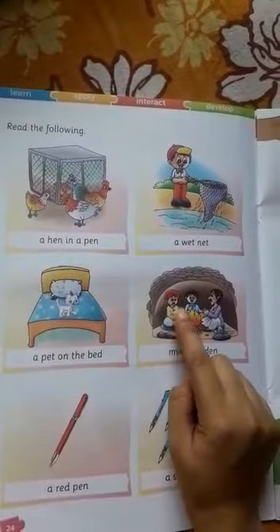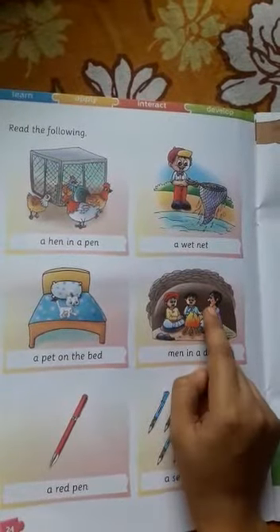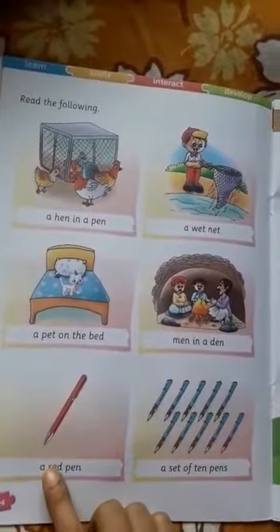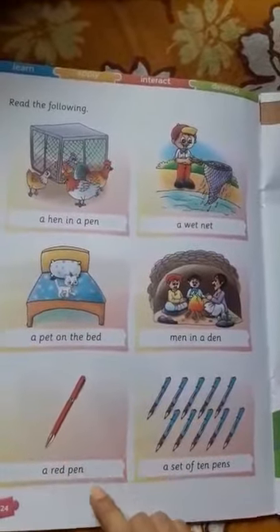Men in a den. They are men. Men in a den. It's called a den. Then a red pen. The color of the pen is red. So a red pen.